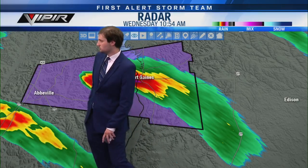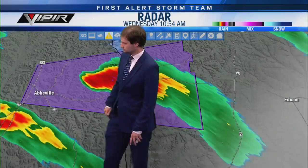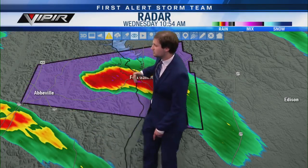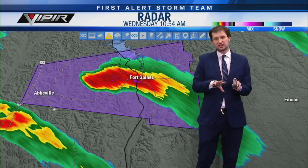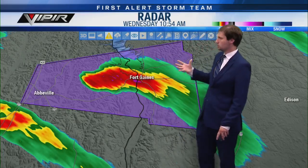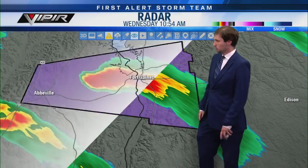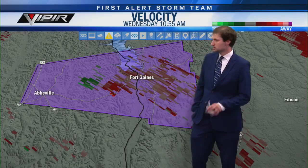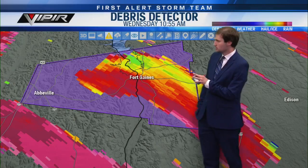Tornado warning continues for the eastern part of Henry County. For Abbeville — you probably just got hit by a tornado based on the debris signature, but you are okay to come out of your safe place now. Be careful though. If you're in downtown Abbeville and west, you can come out of your safe place, but if you're east of downtown Abbeville all the way to the Georgia state line, stay in your safe place for the next 10 to 15 minutes.